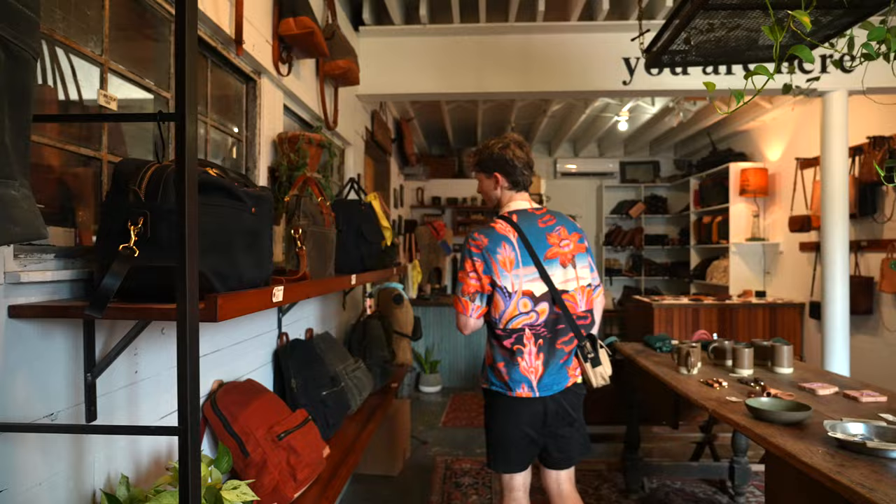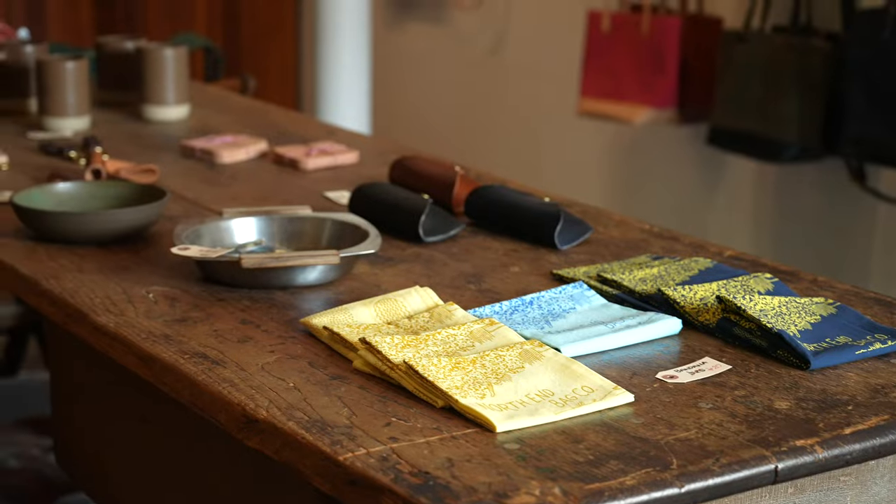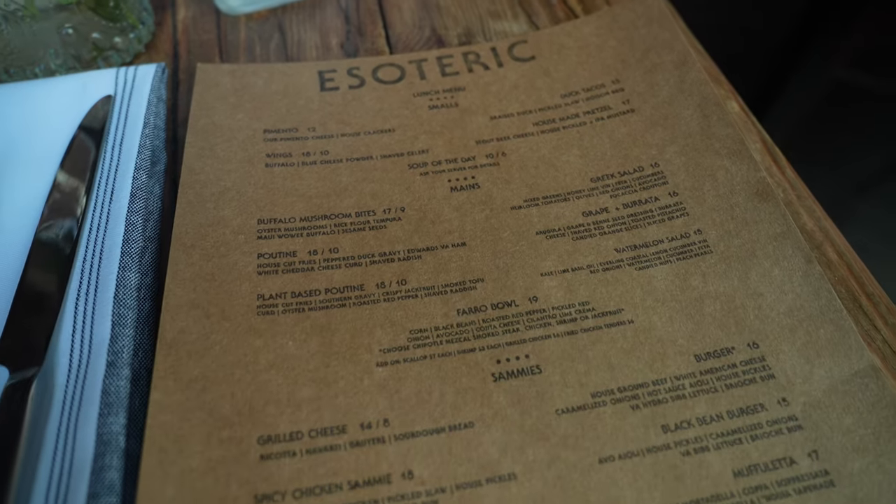Last stop in the alley is the North End Bag Company — lots of leather goods and other stuff. For lunch we decided on Esoteric, which is a really cool restaurant. The vibes on the inside are really awesome and they have a lunch menu with tons of vegan options: a black bean burger, vegan poutine, oyster mushrooms. Something I remembered — on one of my YouTube videos when I said I was getting a veggie burger, someone commented 'as soon as you said veggie burger, I stopped listening.' This menu has tons of other options besides vegan, so it is a good place for anyone to go eat.